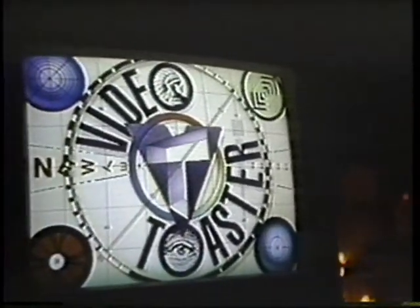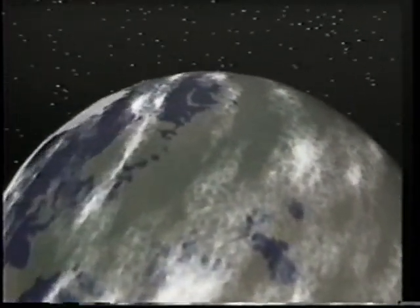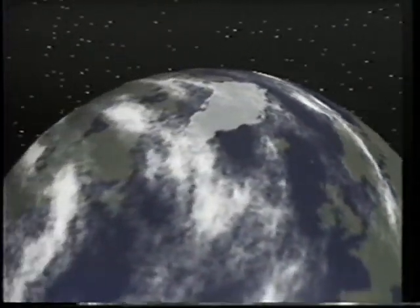And the force behind the shift — we at NewTek call the Video Toaster. That's a hot name. And we assure you, once you've seen what our Toaster can do, the world of video will never look the same again.